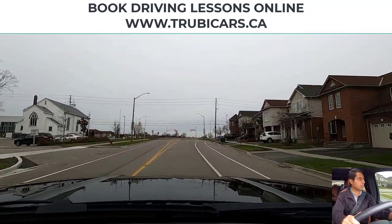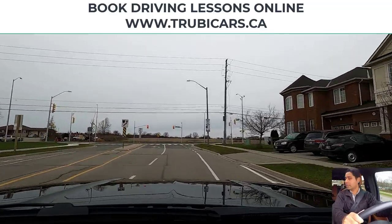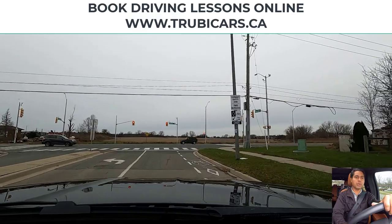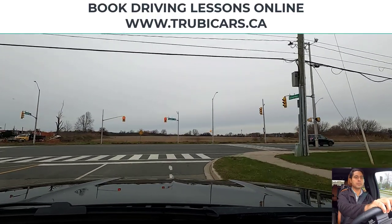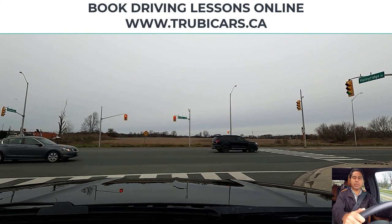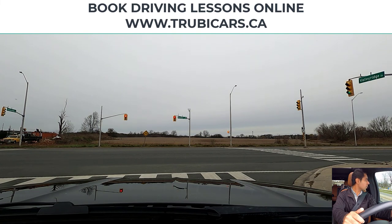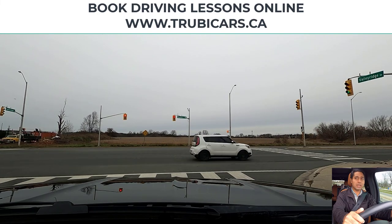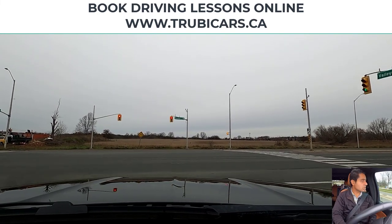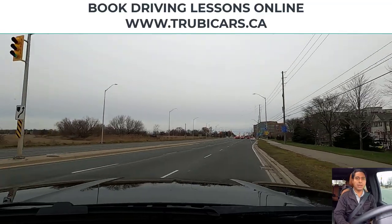I'm going to signal right, right shoulder check, and then we are going to move closer to the curb. Complete stop here. Same thing at this intersection — there is no prohibited sign, so we can turn right on a red light. There is a white car approaching from the left hand side, so we are just going to let them go first. The left hand side looks clear — right shoulder check, blind spot is clear, so we can complete our right hand turn.